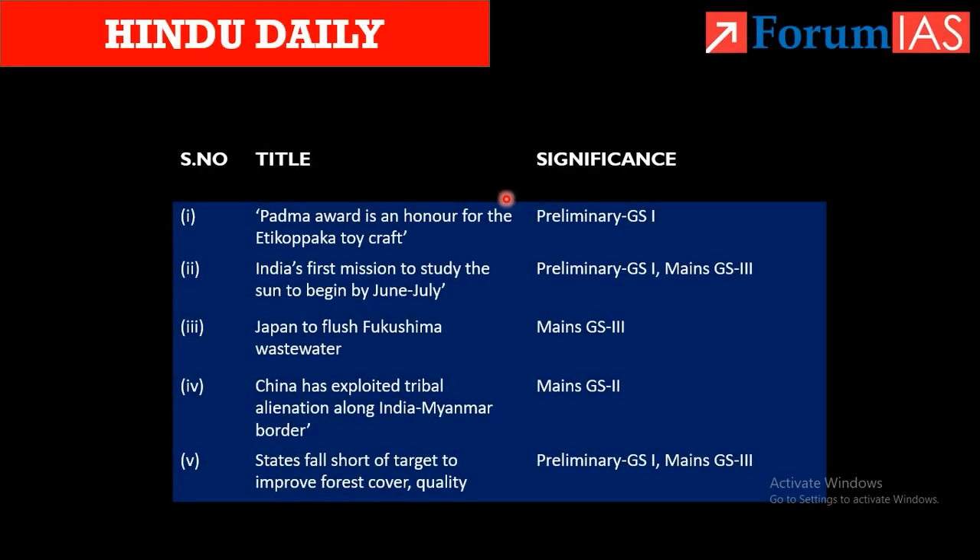Hello and welcome to Forum IAS. Today is 27th January 2023 and these are all the news articles that we will be seeing today. Their relevance to the exam are indicated here.